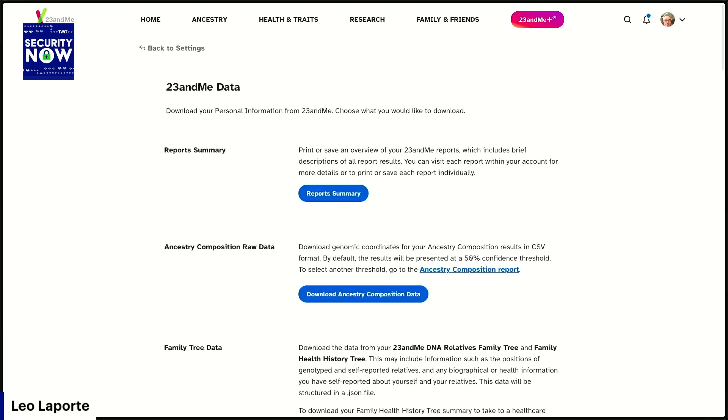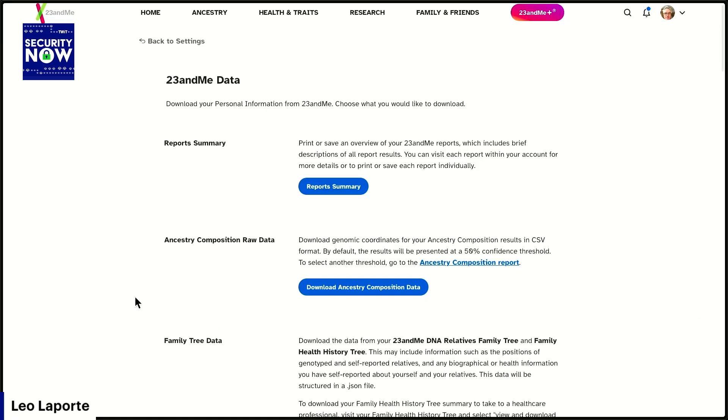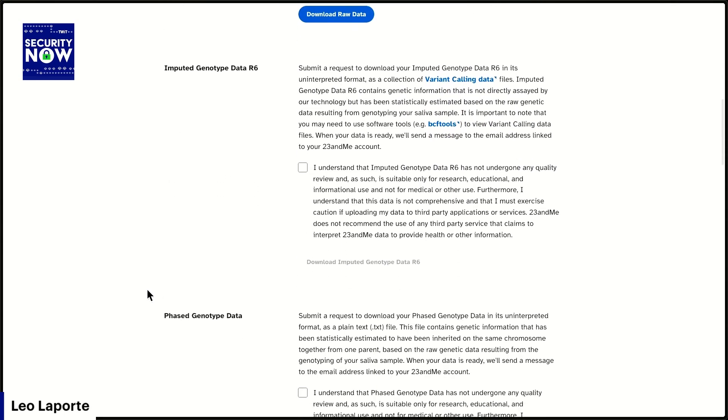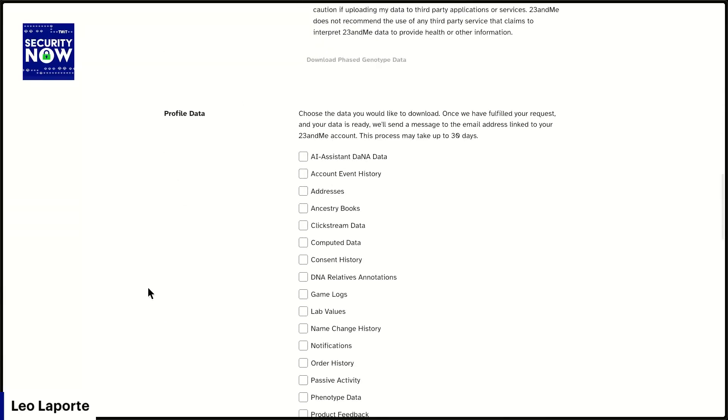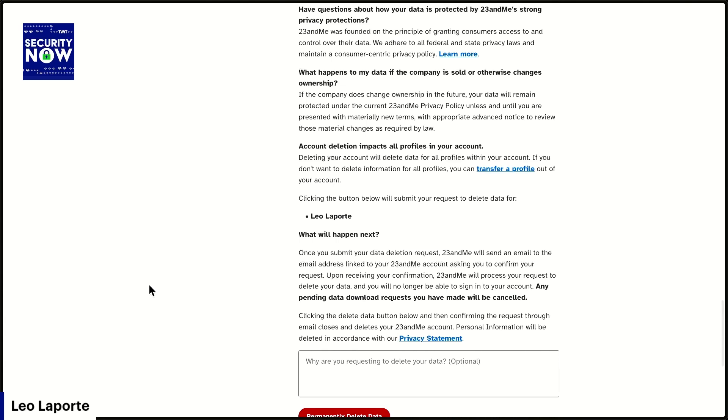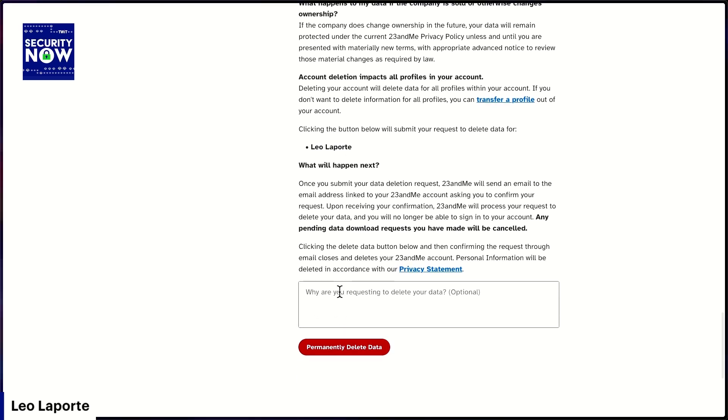I checked all those things and queued myself up. It said: once we get your data assembled, we'll send you a link at your registered email, and then you click that to get it. I just thought, screw it, I don't care — get me out of here. So I deleted all my data and my account before I had a chance to receive any of that. You can wait — they will send you all your reports, and you're able to download your raw genetic data in its entirety. But I figured, if I need to spit in a tube somewhere else, I'll do that.